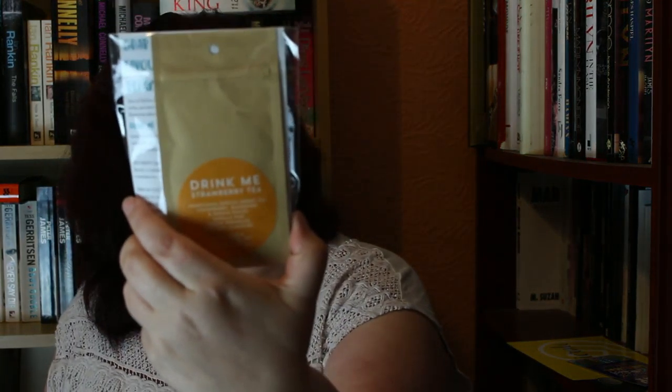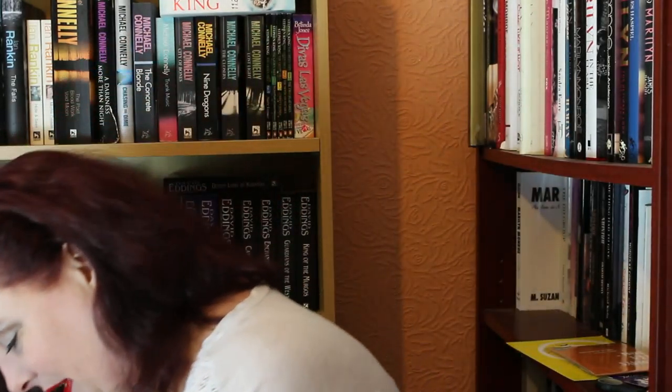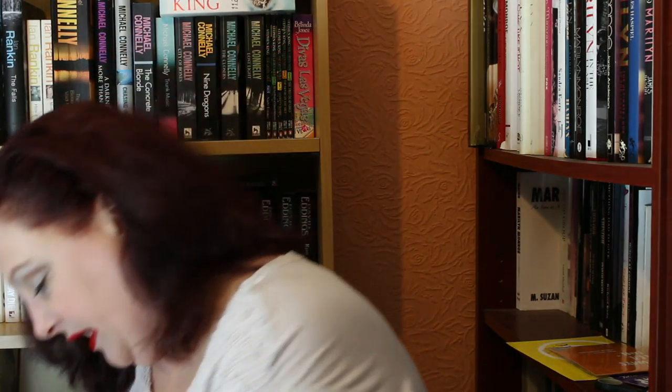Next is some tea — strawberry tea — and it says on it 'it's always tea time.' There's a Carol Alice in Wonderland illustration and it says 'drink me.' How exciting!